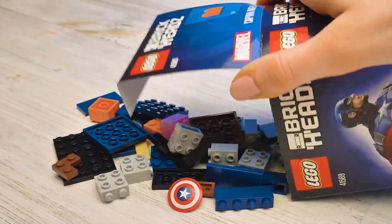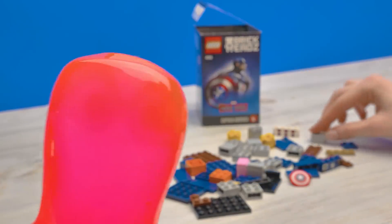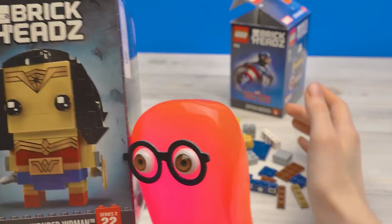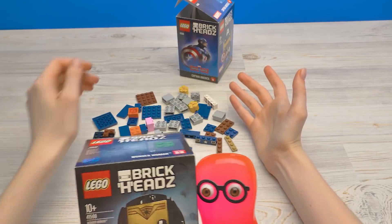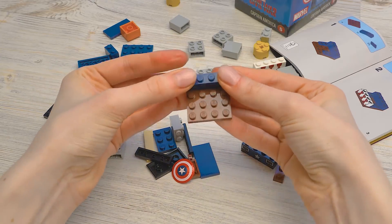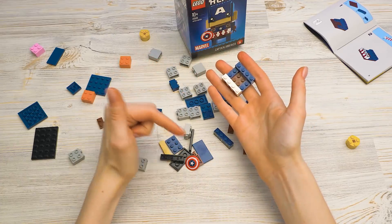Let's see what's in here... There's even a shield! It should come out very epic. You're going to assemble your favorite character. If you want, I can assemble Wonder Woman. No no no no no! Get your hands off her! I'll do it myself. Alright, do it yourself then. And I'll start putting my action figure together. I'll take these parts first. Captain America, assemble! Hey guys, what are your favorite DC and Marvel characters? Share in the comments, please!